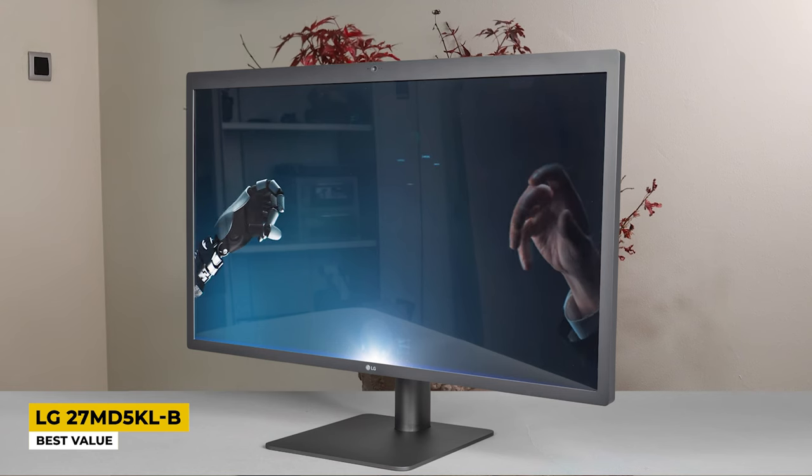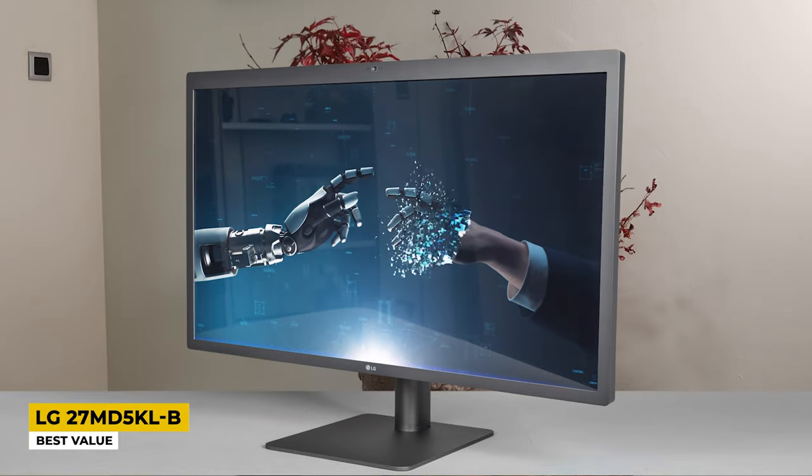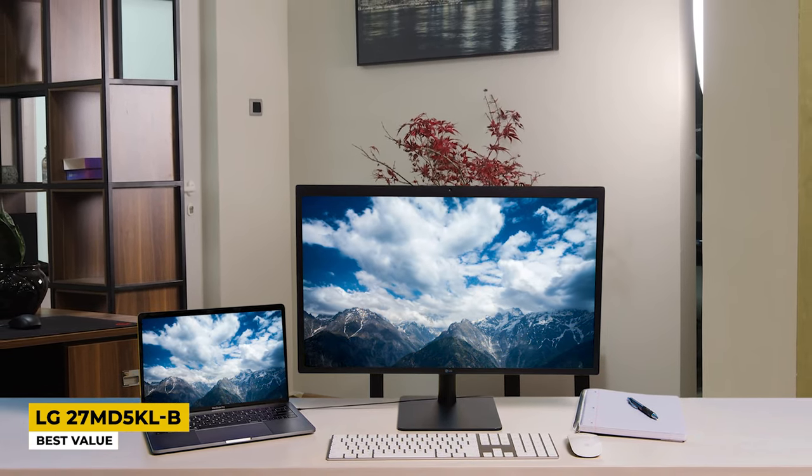On top of the screen, there's an integrated 1080p high-quality webcam to help you through streaming and face-to-face meetings. Along with that, the 5W speakers are fairly loud with a little bit of bass clarity. As an advantage for macOS, the monitor has a USB-C cable and it's enough to power it up, eliminating cable mess and worry about whether you have your charger with you.